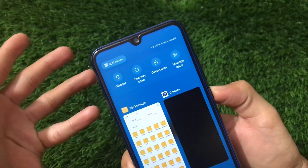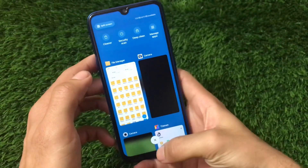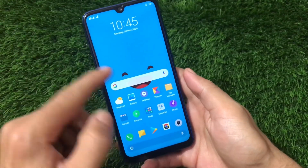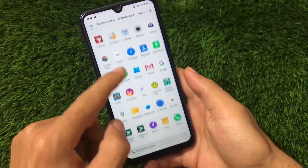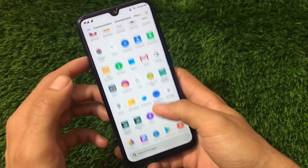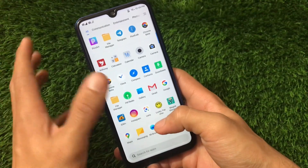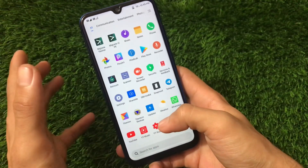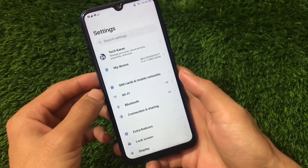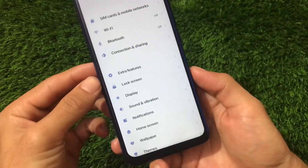If using a 6 GB RAM variant this build might be smoother, but even on 4 GB it's working fine. As someone who is not a MIUI lover, if I'm liking this ROM you should definitely like this build. GCam is working fine, almost everything seems to be working with no major issues.